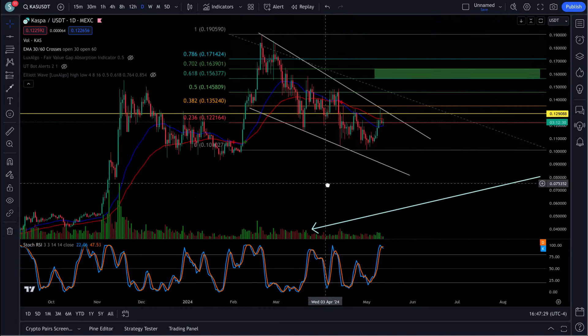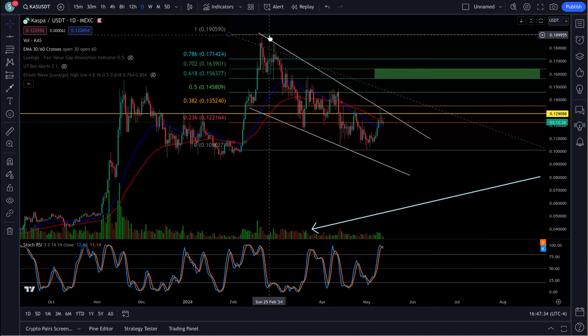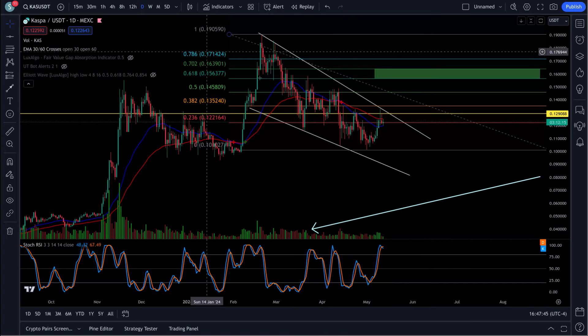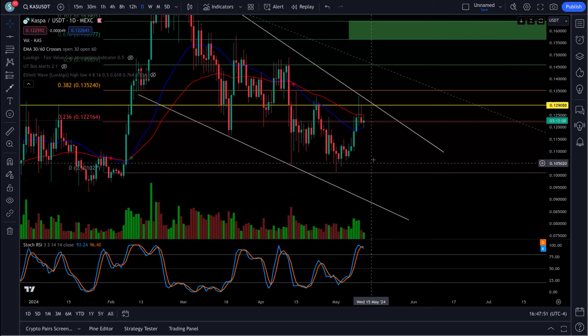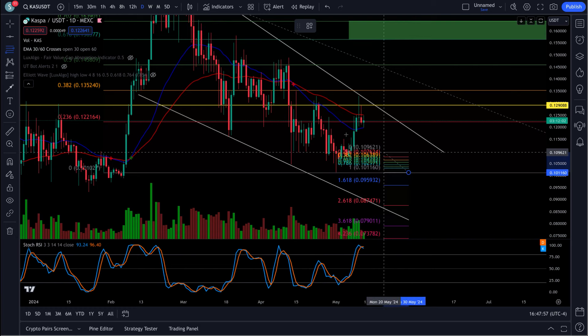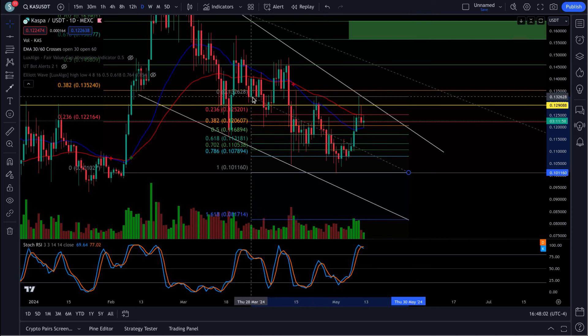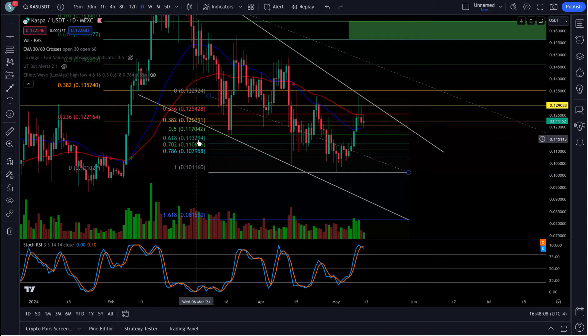Some good things showing up here on this chart. That ABC is complete. We have a bottom here — ABC on the daily. After the fifth wave up here we got our correction, which should mark a bottom. Watch for that pullback to the 618 area here. It's probably going to lose this support — it's from the swing low to the swing high. Watch that 11.3 for a bounce.